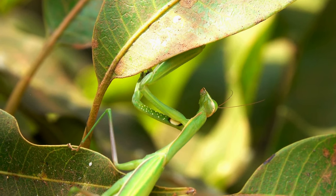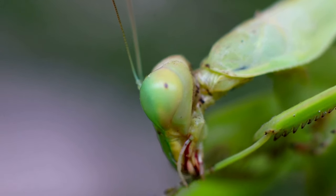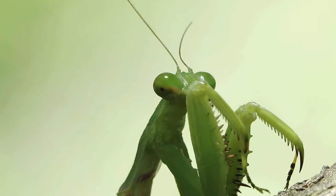Did you know that mantises have stereoscopic vision similar to humans? Their large, compound eyes give them excellent depth perception, helping them accurately judge distances as they stalk their prey.